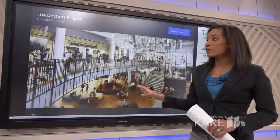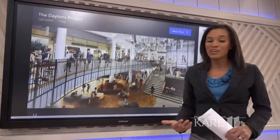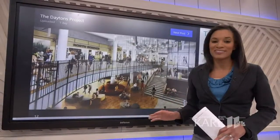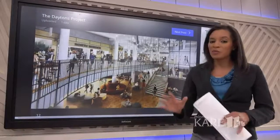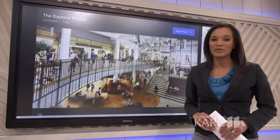Kirshner says these renderings are in line with what the owner originally said they wanted to do, so he wouldn't be surprised if there are just a few tweaks. We are hearing from the owner that later this month they will hopefully have an official rendering to show everyone. Camille Williams, Care 11 News.